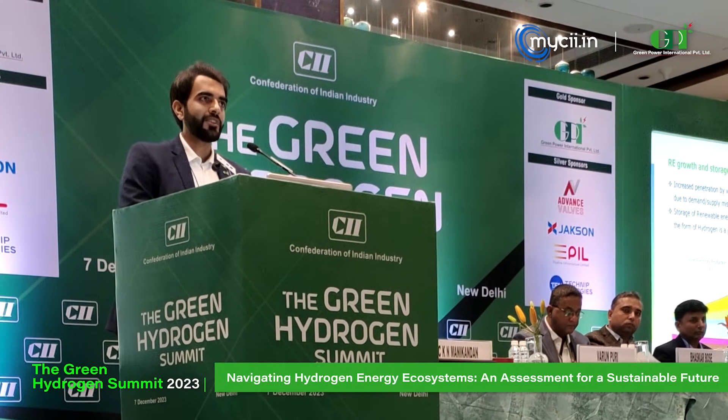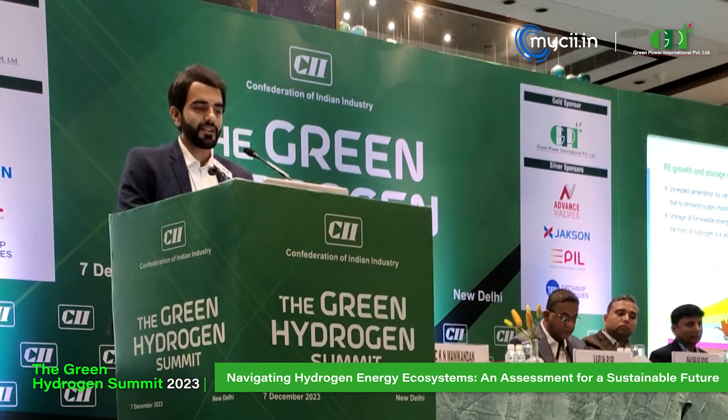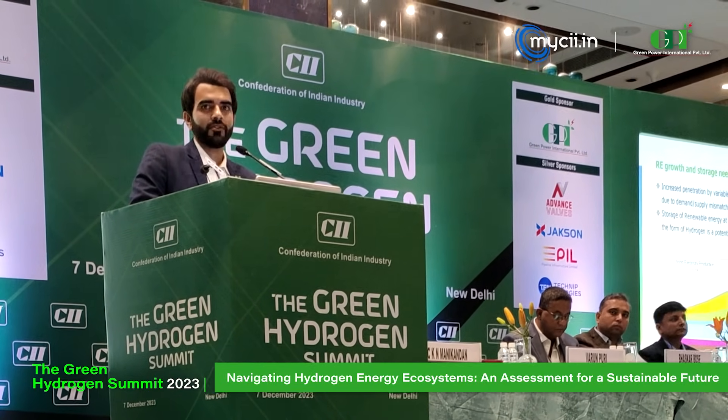We want efficiency in whatever process we make — whether a company process, an energy process, or especially a process where we are dealing with hydrogen, which is not as cost-effective as other sources available today. We need to be very efficient. Hydrogen is one of the potential solutions to store renewable energy in the form of hydrogen itself.